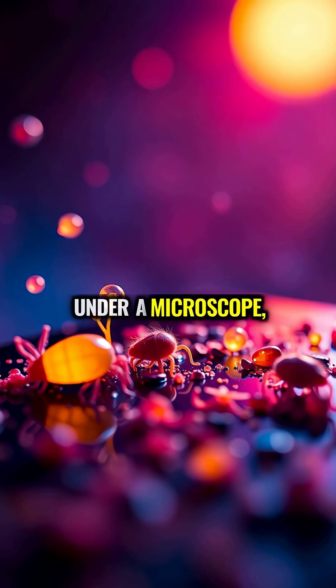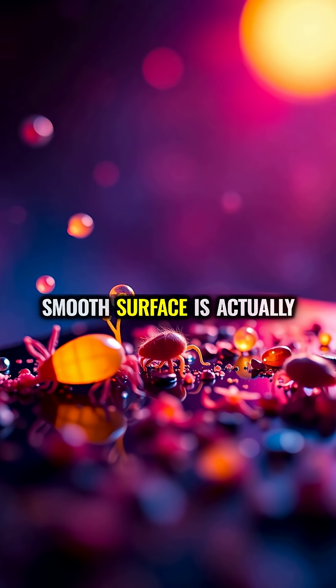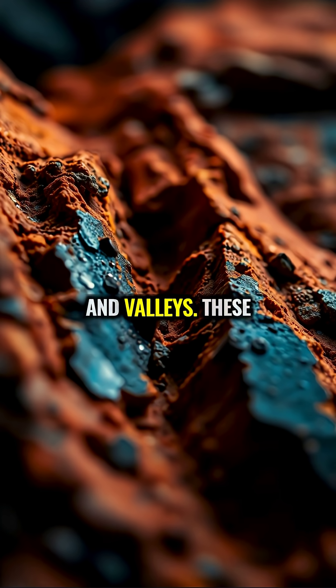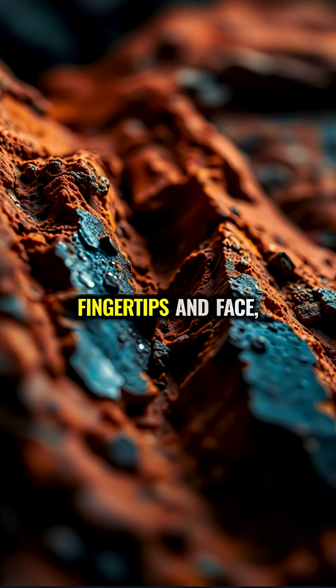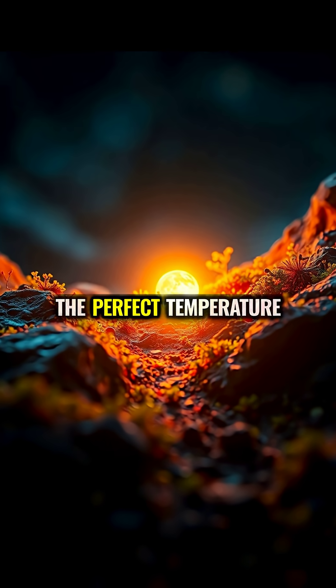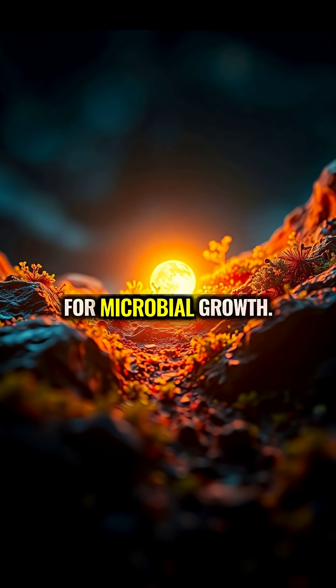Under a microscope, your phone's seemingly smooth surface is actually a landscape of ridges and valleys. These microscopic terrain features trap nutrients from your fingertips and face, while your body heat creates the perfect temperature for microbial growth.